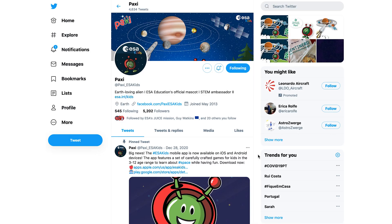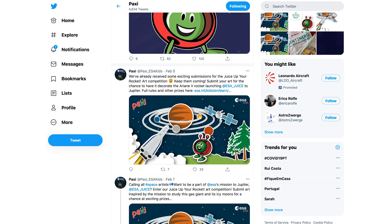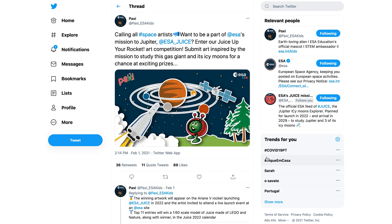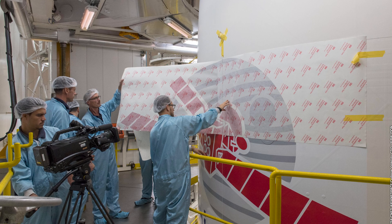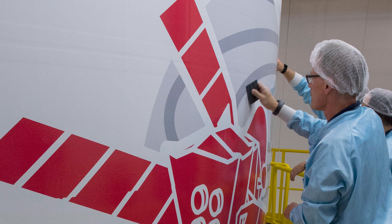Going to look for the conditions to sustain life — if life one day will be discovered in one of these icy moons, it will be our children who discover it. So we wanted to see how JUICE is seen through the eyes of children. We launched the 'JUICE Up Your Rocket' competition, open to all the children of the world, to propose an artwork that would be enlarged into a huge 3×4 meter sticker placed on the top of the launcher.